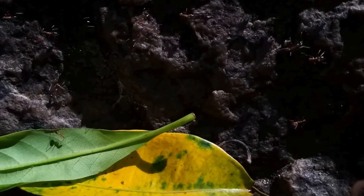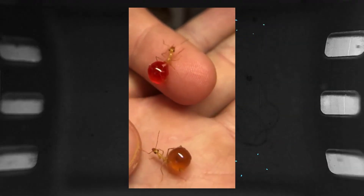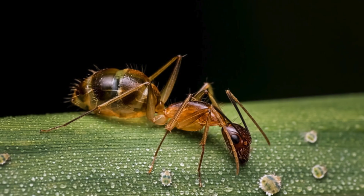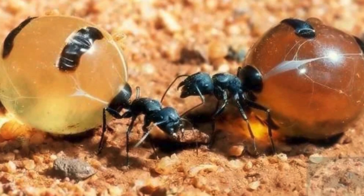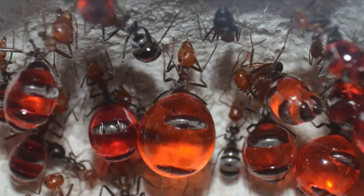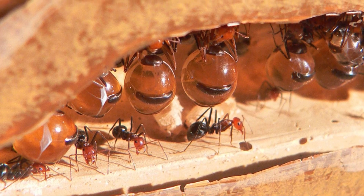Honeypot ants, also known as honey ants, inhabit dry desert or semi-arid regions in Australia, the USA, Mexico, and Africa. To cope with scarce food, some honeypot ants known as repletes serve as living food storage units. They collect nectar from flowers and a sticky substance called honeydew produced by mulga trees and aphids — using their antennae to stroke the aphids, stimulating them to excrete honeydew. Worker ants gather this liquid and feed it to the repletes, whose bellies swell and become semi-transparent.